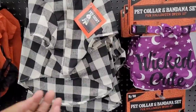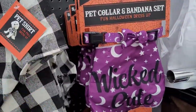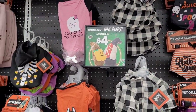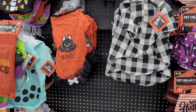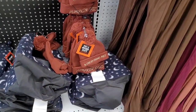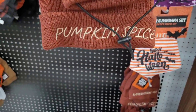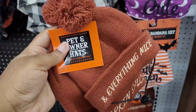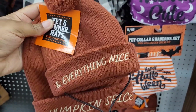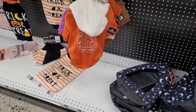These are so cute — I like this black and white one that says 'Pet Shirt.' They have the pet collar and bandana set for only four dollars — you can't beat that. Look at these little stocking caps: you get one for yourself and one for your little fur baby. 'Pumpkin Spice and Everything Nice' — too cute. And I don't even have a puppy yet!